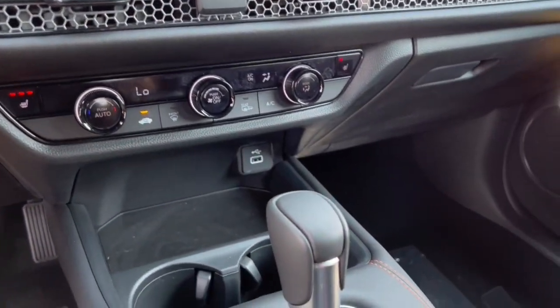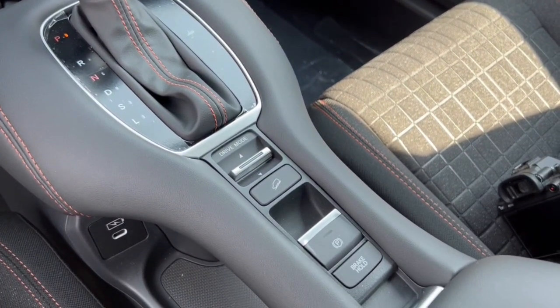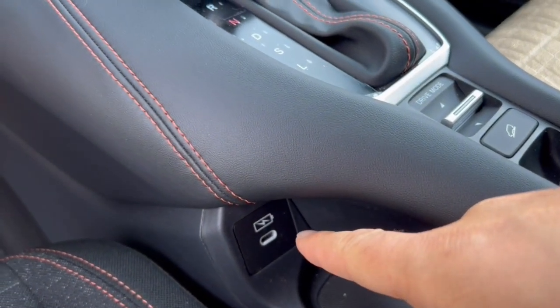It also features heated front seats, a USB charging port, different drive modes, brake hold, hill descent control, and a Lightning cable charger.